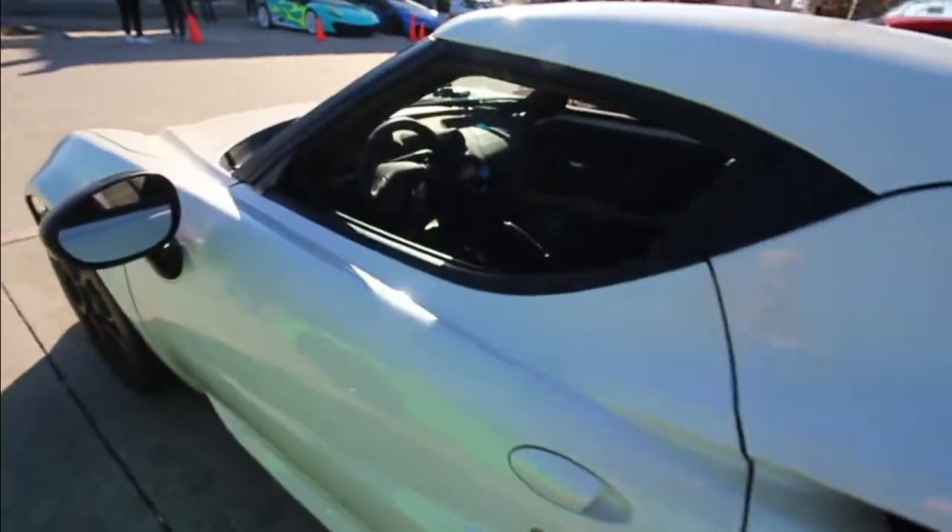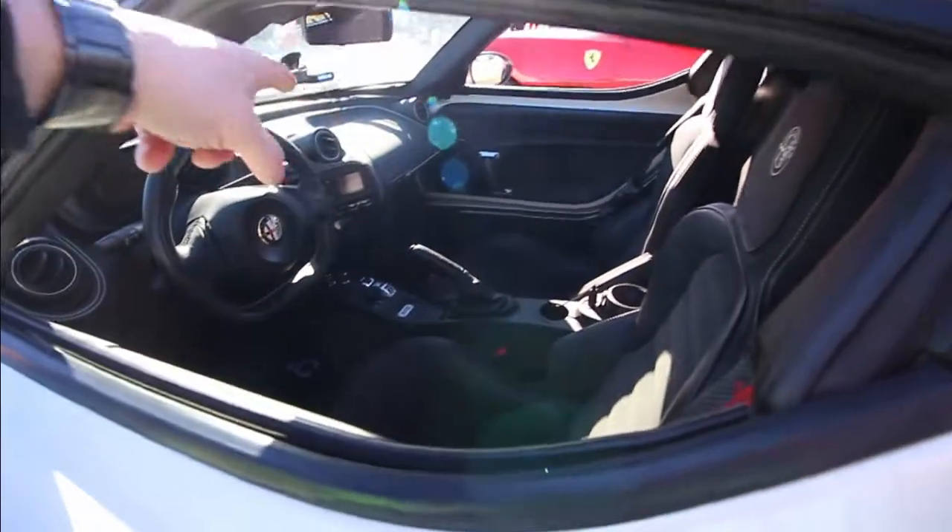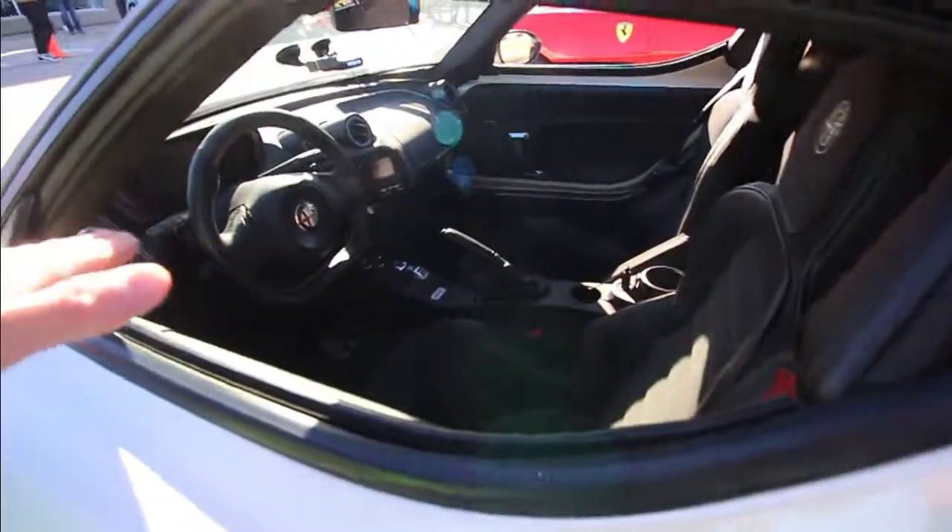I've never seen the interior before — really cool steering wheel. It's like a circle and then it's just a straight line at the bottom.